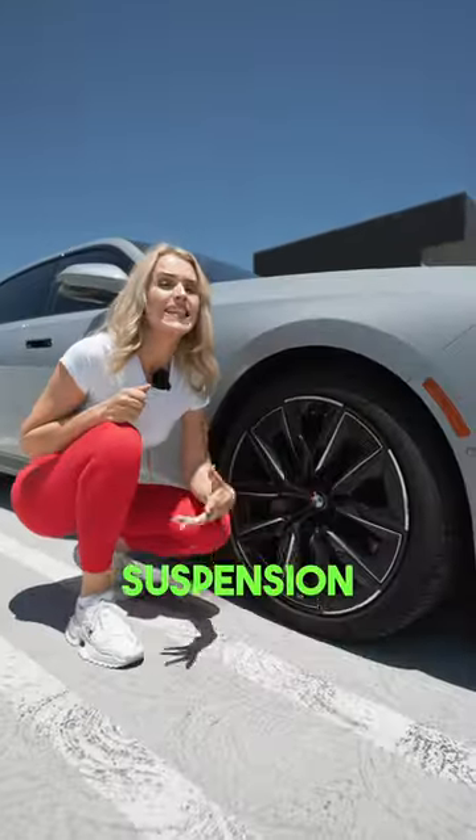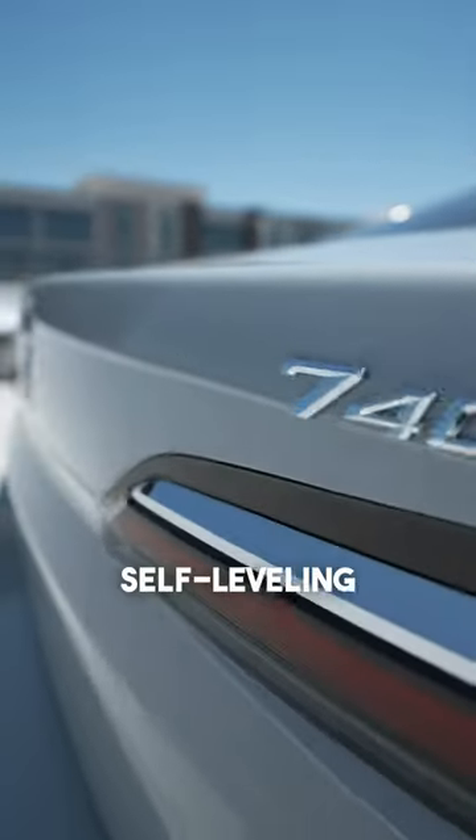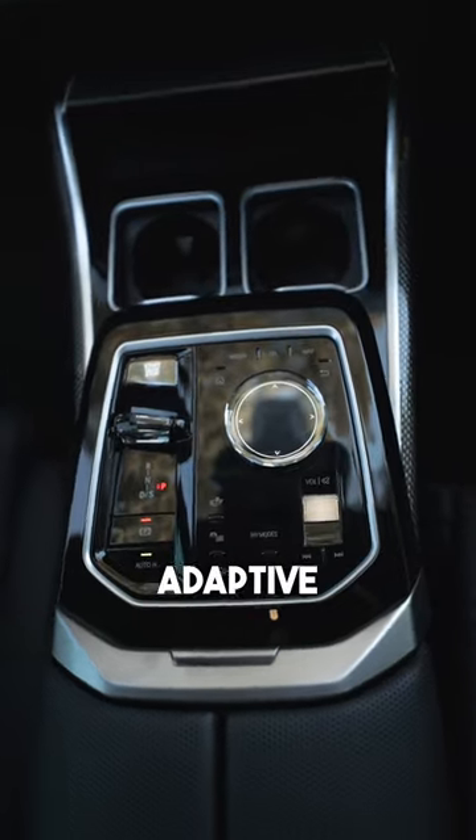Number four: air suspension as standard equipment. The two-axle air suspension system features automatic self-leveling and electronically controlled adaptive dampers.